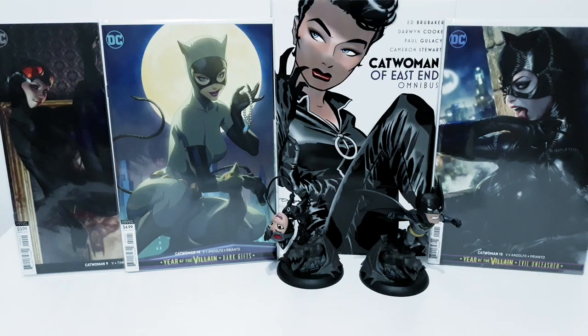Before I go, I want to remind everyone about the giveaway I am doing where you could win the Catwoman of East End Omnibus. The giveaway takes place throughout the month of August, and to join all you have to do is make sure you're subscribed to the channel and comment on any video I post in that month. I'll see you all in my next video where we'll be taking a look at the Catwoman 80th Anniversary One-Shot Special. Until then, bye.